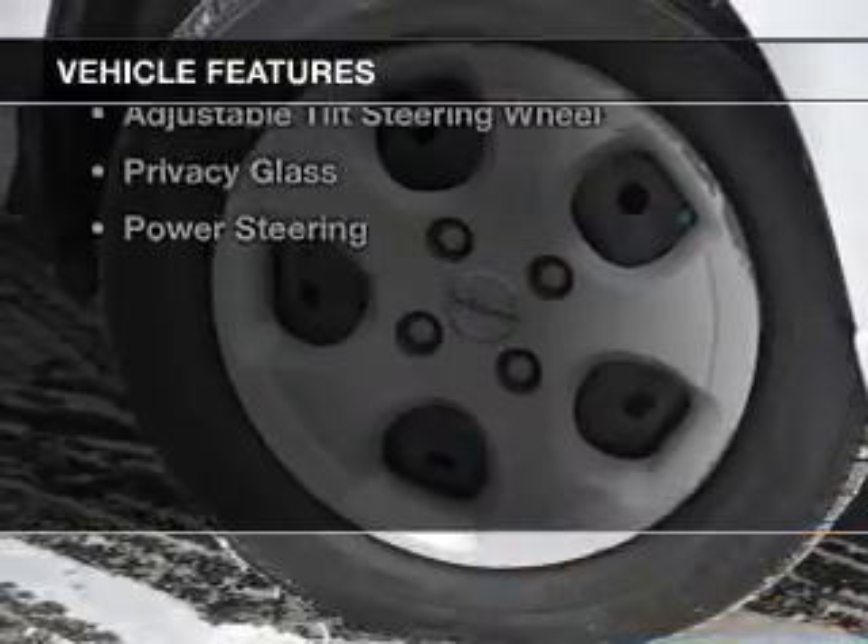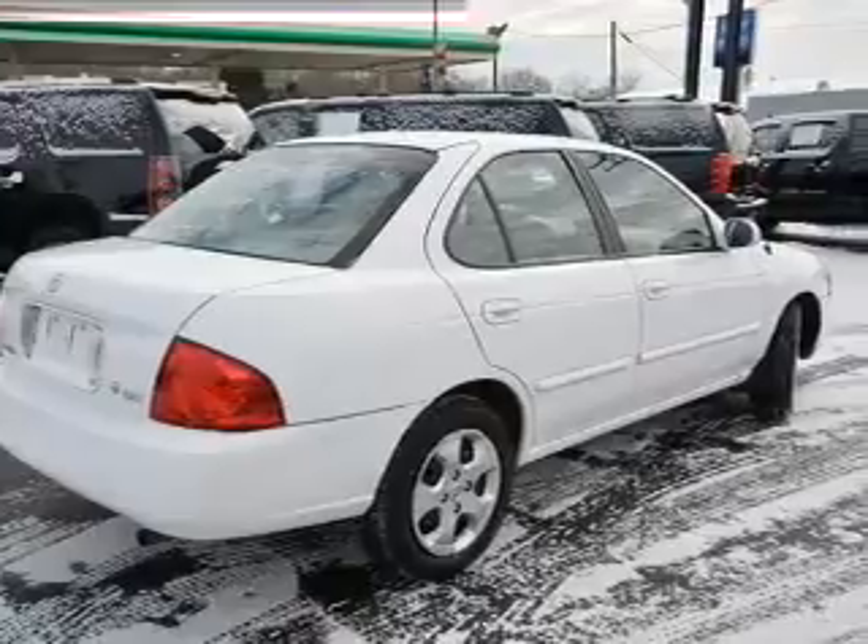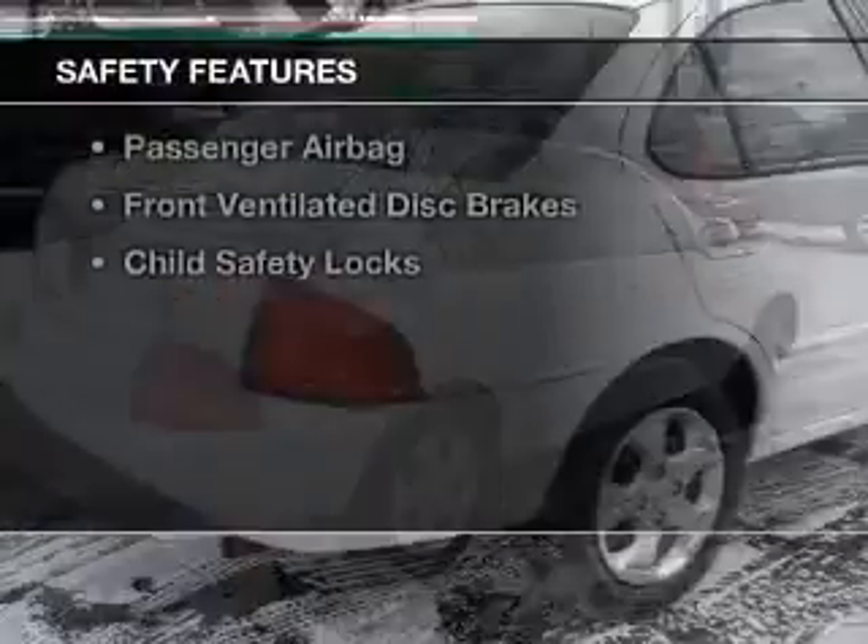The features include electric trunk, an adjustable tilt steering wheel, privacy glass, and power steering. Safety was made a priority with these features.